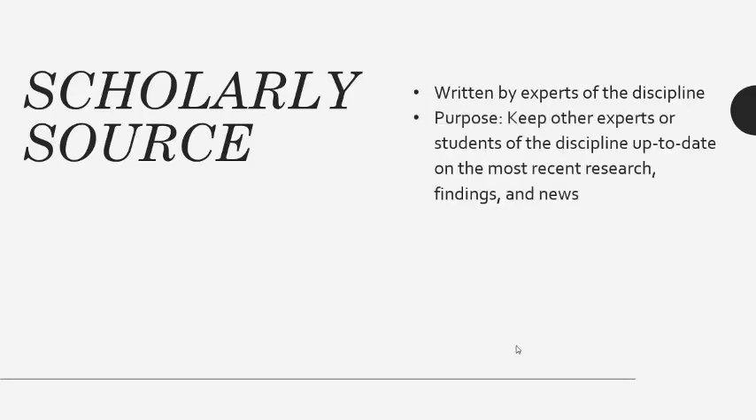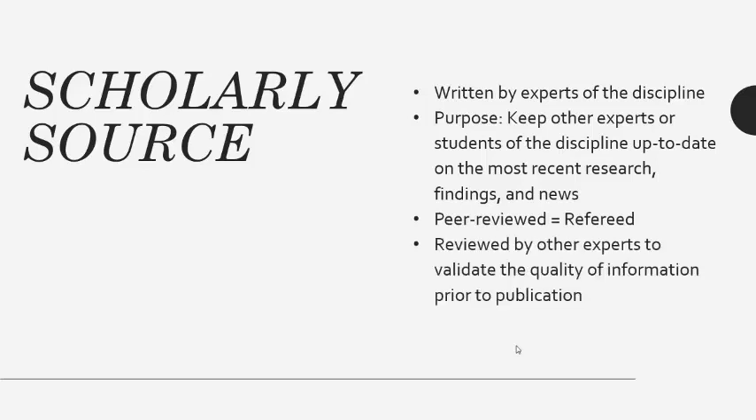So what constitutes a source being scholarly? A scholarly source is written by experts in a particular field. The purpose of the article or book is to inform other experts or students of recent evidence-based research findings or news. Scholarly articles are commonly referred to as peer-reviewed or refereed, and are reviewed by other experts in the same field to validate the quality of information.